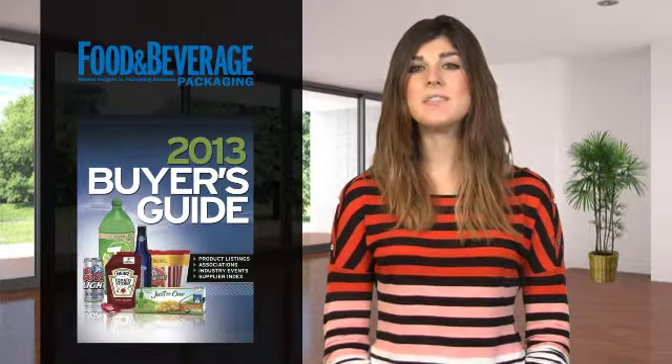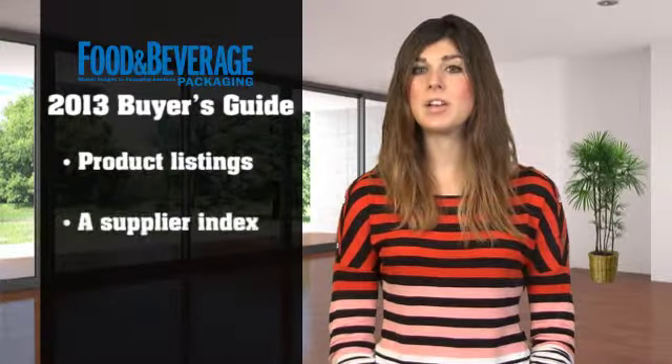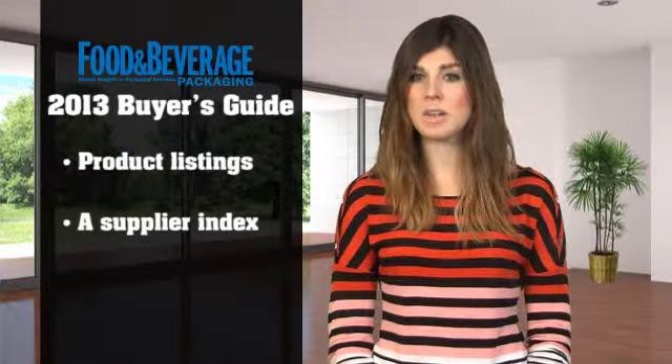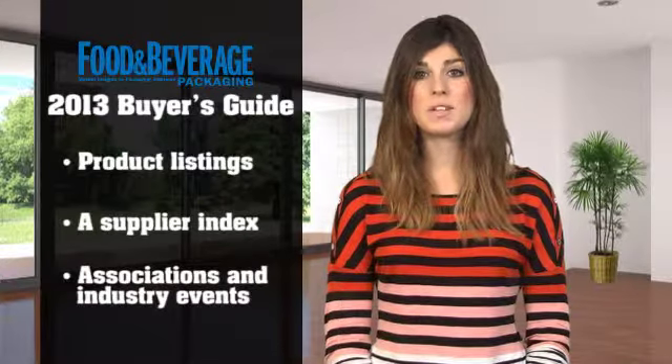The Buyer's Guide is an invaluable resource for considering your next business steps. The guide is filled with product listings, a supplier index with company and contact information, as well as associations and industry events. The guide is available in our print edition, as well as in our digital edition, accessible from your computer or mobile device.